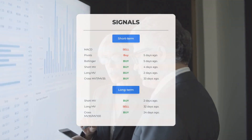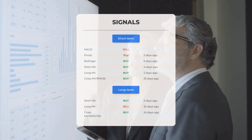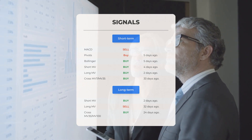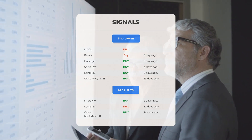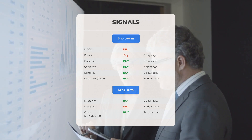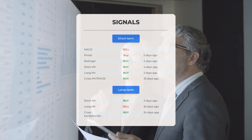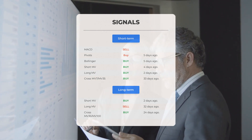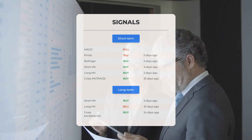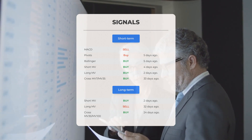Here are some additional signals: the MACD has given a sell signal; pivots indicate a buy signal five days ago; Bollinger Bands also show a buy signal five days ago; the short-term moving average indicates a buy signal four days ago; the long-term moving average gave a buy signal two days ago. On the 12-month chart, the short moving average indicates a buy signal two days ago, the long-term moving average shows a sell signal 32 days ago, and the relation between the short and long moving averages suggests a buy signal 24 days ago. Visit StockInvest.us for more signals.